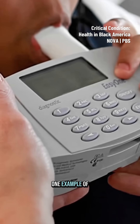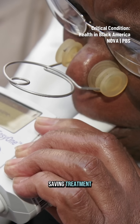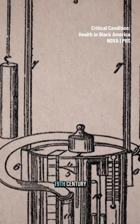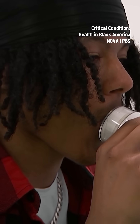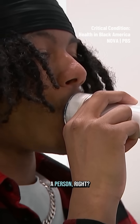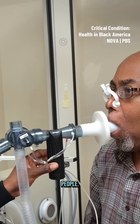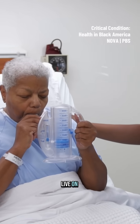One example of how race-based algorithms put Black patients at a disadvantage in receiving life-saving treatment is pulmonary function tests. The spirometer utilized by Dr. Samuel Cartwright in the 19th century is still being used to diagnose lung disease today. This test measures the lung volumes of a person, and we see that there was an adjustment made for race. Historically, they said that Black people had a lower lung function than white people, and the roots of that work live on to current day.